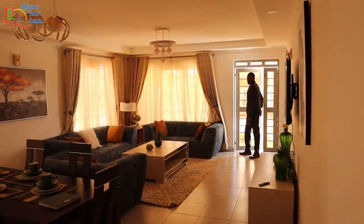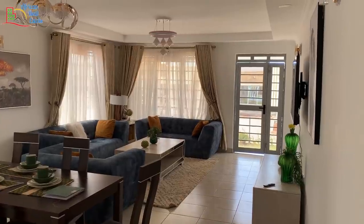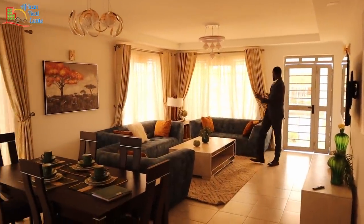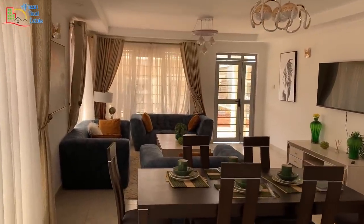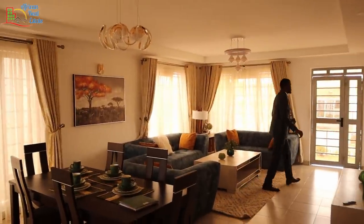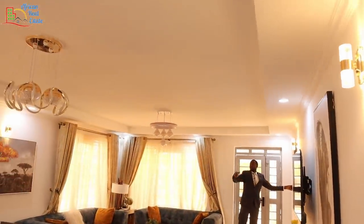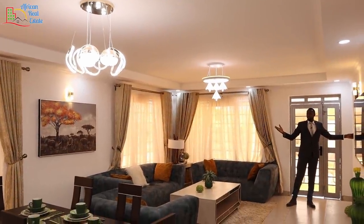From the entrance, you are welcomed by the living room of this bungalow and it's big enough for a middle class family. This bungalow comes with three windows and a transparent door that gives you maximum light during the day. The lighting system of this living room is on another level and the finishing is magnificent. You have the side lights, the recess lights, and the center lights.